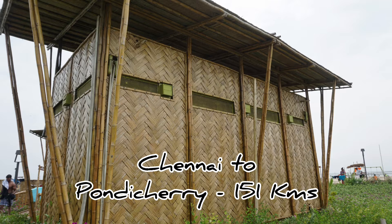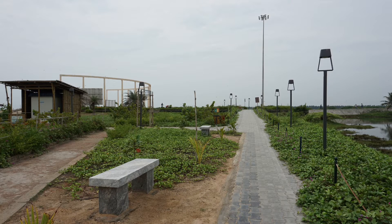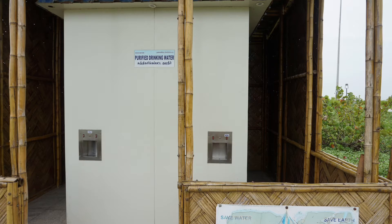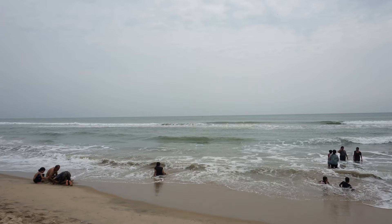Chennai to Pondicherry distance is 151 km, and Bangalore to Pondicherry distance is 313 km. This makes it a great weekend destination.